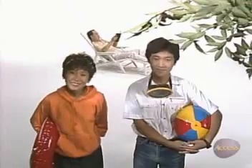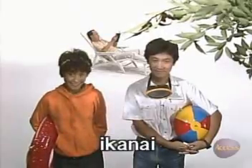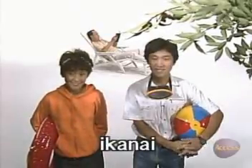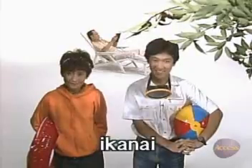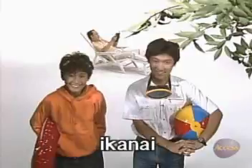多分行くでしょう。 This time when she asks, answer that みねさん probably won't go. みねさんもプールへいくでしょうか? 多分行かないでしょう。 Let's go on to the next one.